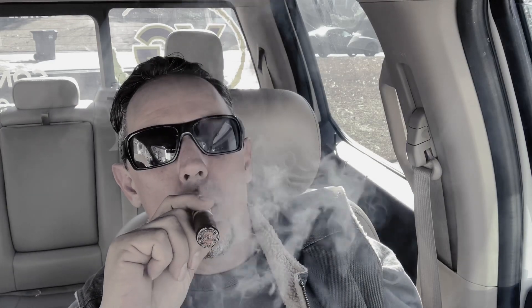Let me roll my truck window down. The draw's good. I think that little split may be causing me a slight draw issue, but I'm not going to blame the manufacturer for that. I'll try to keep my tongue on there to keep the smoke funneling back. The draw is actually perfect on this thing. Getting good smoke — there's a little chocolate flavor right there, just in the background.